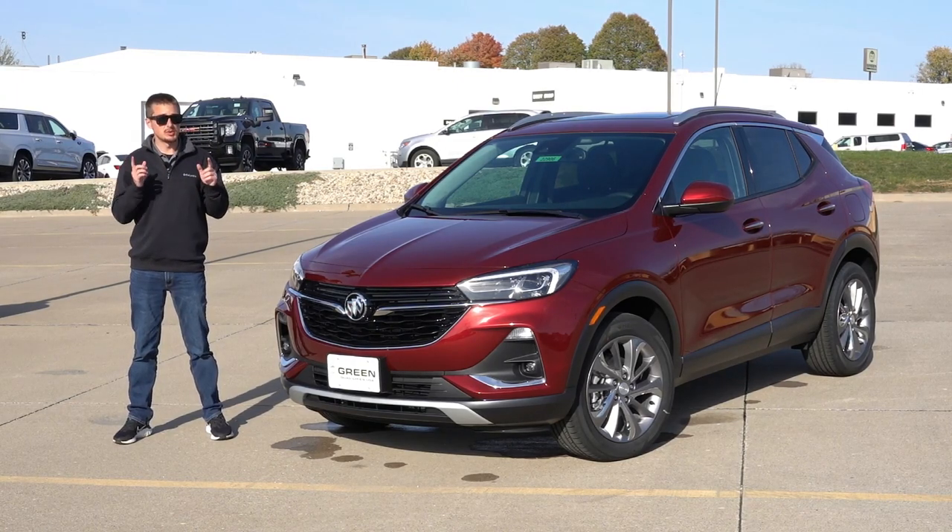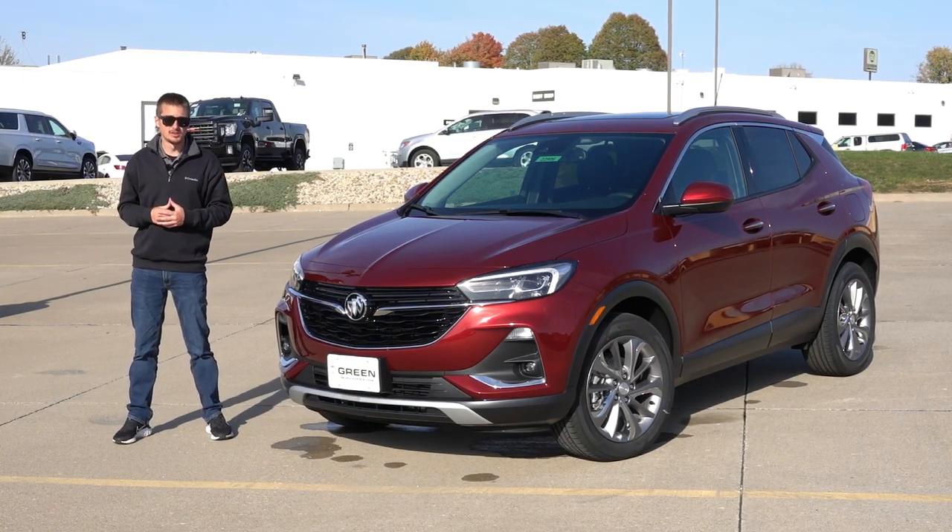Hey guys, welcome back to another video. Today I have a Buick Encore, but not any Encore — the Encore GX.